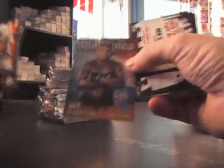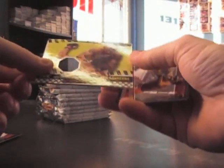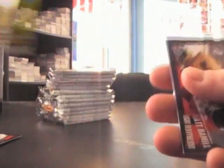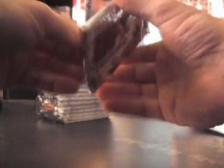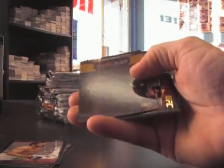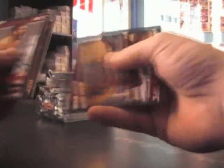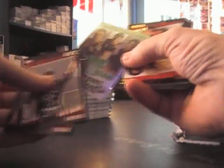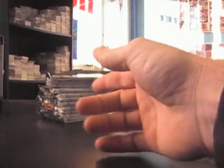Got something in here. Here's Gilbert Yvel octagon, Ben Saunders octagon map piece, base something in here. Carlos Condit autograph, Kimbo Slice.